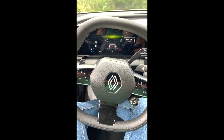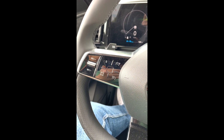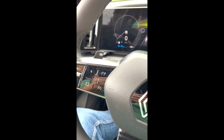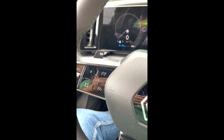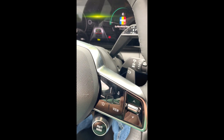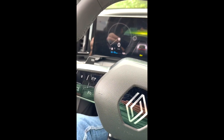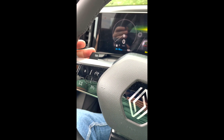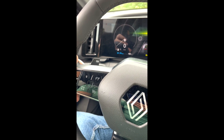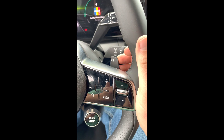Volanul — foarte fain, sigla din nou. Avem pe partea asta zona de tempomat și limitator de viteză. În spatele volanului avem două clăpăcioace — nu schimbă vitezele, nu sunt de plus și minus, ci se referă la felul în care mașina decelerează. Dacă apăs la maxim pe această clăpăcioară, mașina va frâna în momentul în care eu iau piciorul de pe accelerație. Sunt patru poziții.